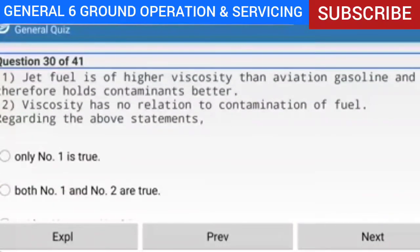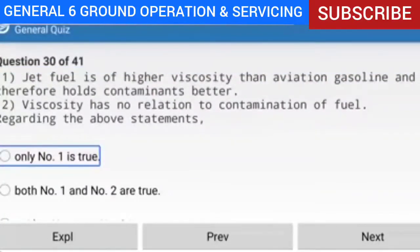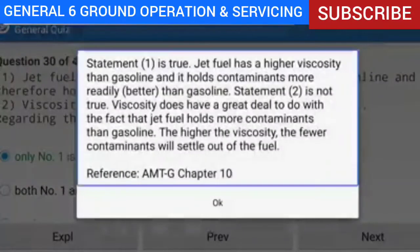Question 30 of 41: Regarding the statements — one: jet fuel is of higher viscosity than aviation gasoline and therefore holds contaminants better; two: viscosity has no relation to contamination of fuel — which is true? Answer: Only number one is true. Explanation: Jet fuel has a higher viscosity than gasoline and holds contaminants more readily. Statement two is not true — viscosity does have a great deal to do with why jet fuel holds more contaminants. The higher the viscosity, the fewer contaminants will settle out of the fuel.